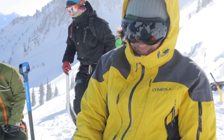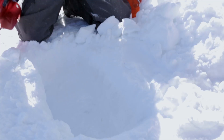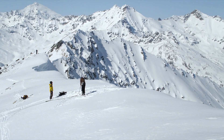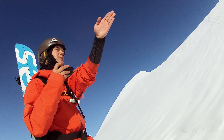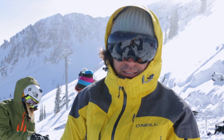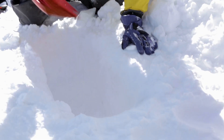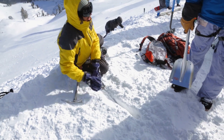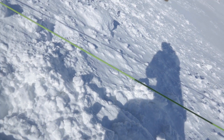What are we setting up right here? This is called a dead man, and it's an anchor. We use this a lot to find the edge of a cornice, finding that perfect spot if we're going to dig a pit on the slope, and then in extreme situations where you're dealing with cliffs that you've got to go over. The anchors are something you really need to know. It's very simple, but there's no room for error.